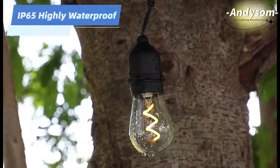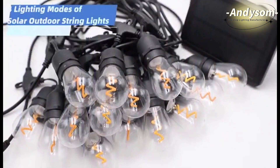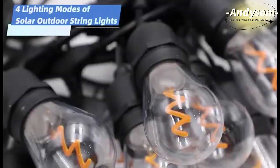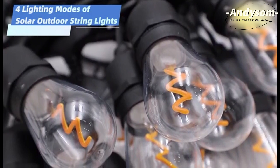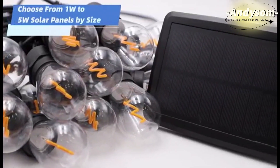IP65 highly waterproof. Four lighting modes of solar outdoor stream light: flash, twin, always on, and fast flash. Choose from 1 watt to 5 watt solar panels by size.